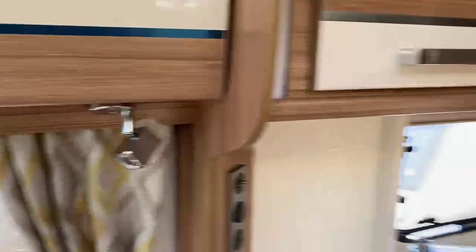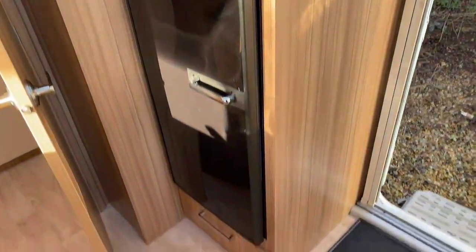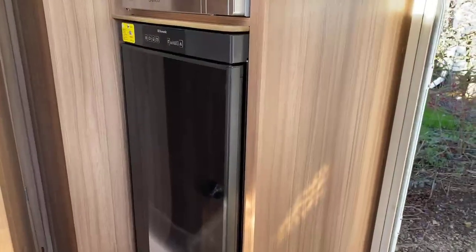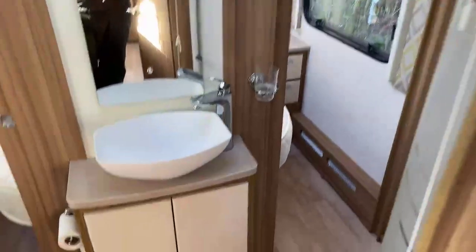One of the rarities you get with this caravan on a single axle is a wonderfully tall larder fridge — very rare on a single axle, so a great benefit and a real plus. There's also an easy-to-use microwave located just above the fridge as we step forwards to the central bathroom area.